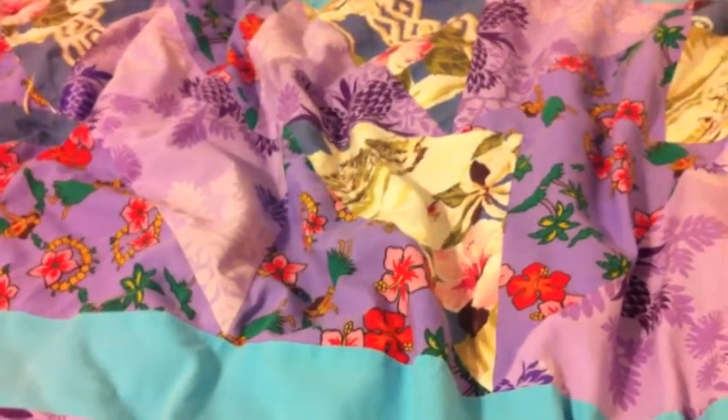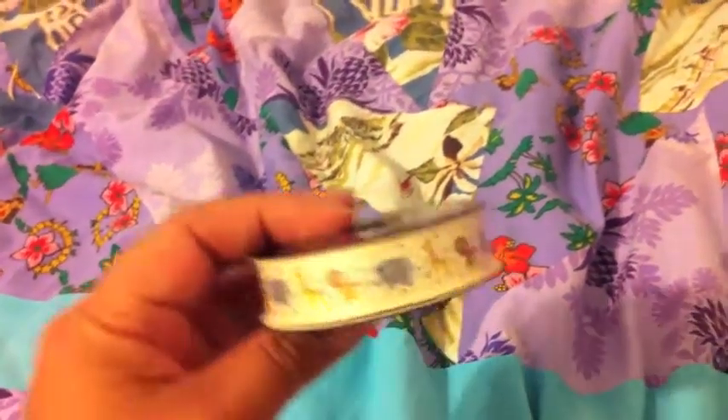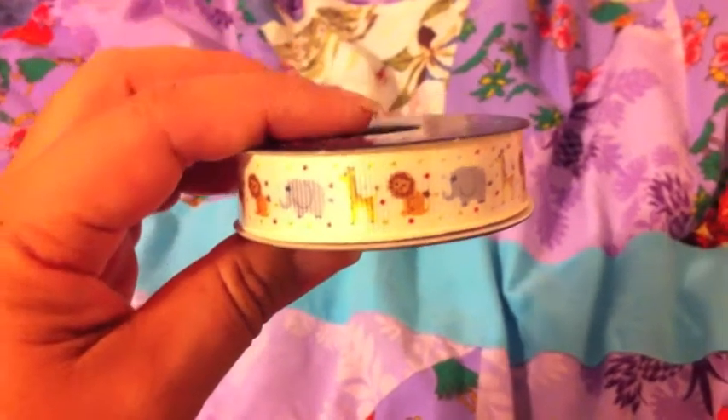First, all the ribbon was 50% off, so I got this one. I thought it was cute. It has little baby animals, or zoo animals.